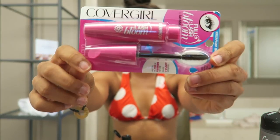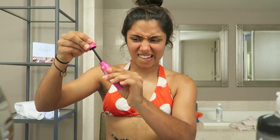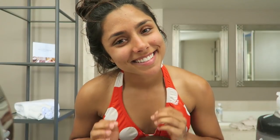Mascara number two — it's day two. We're going to be trying out CoverGirl waterproof mascara as well as their waterproof eyeliner. Let's go to the beach!